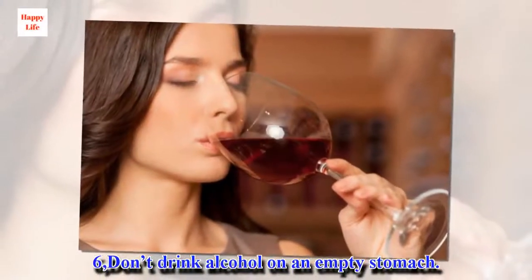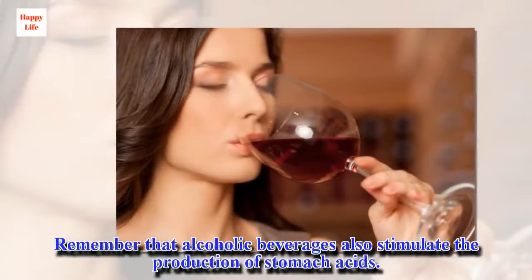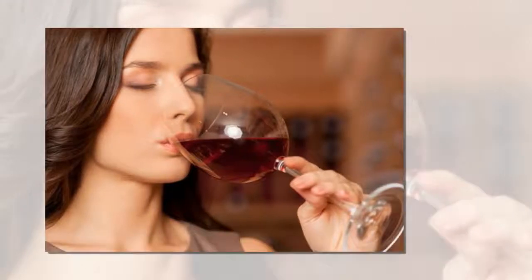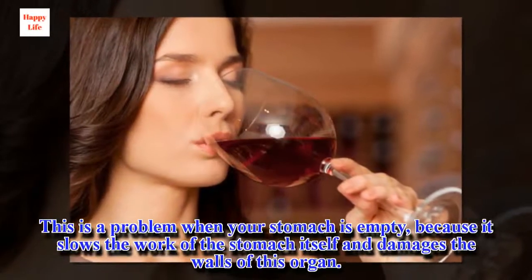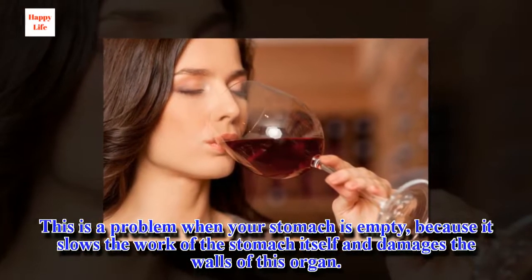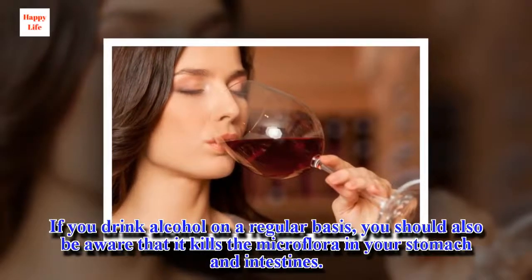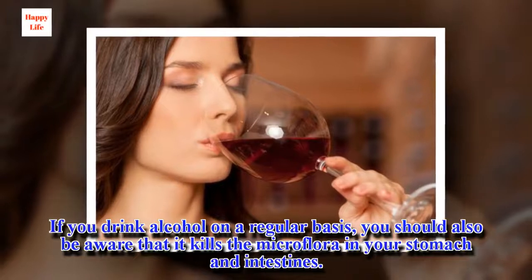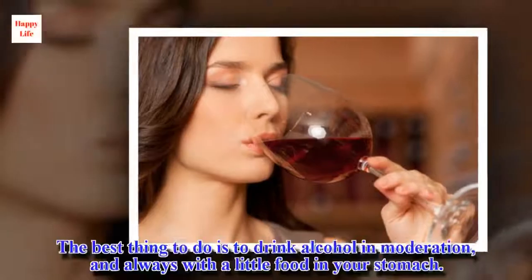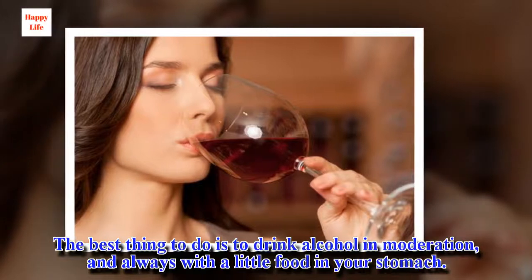6. Don't Drink Alcohol on an Empty Stomach. Remember that alcoholic beverages also stimulate the production of stomach acids. This is a problem when your stomach is empty, because it slows the work of the stomach itself and damages the walls of this organ. If you drink alcohol on a regular basis, you should also be aware that it kills the microflora in your stomach and intestines. The best thing to do is to drink alcohol in moderation, and always with a little food in your stomach.